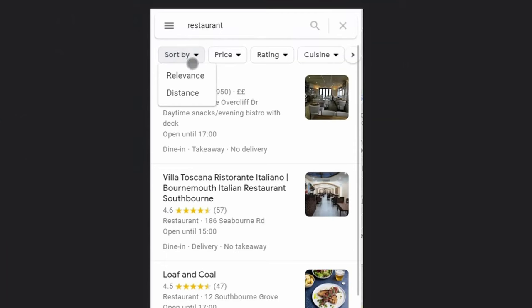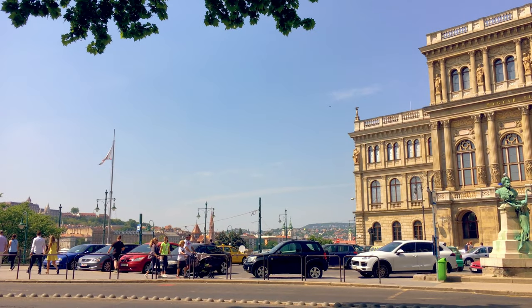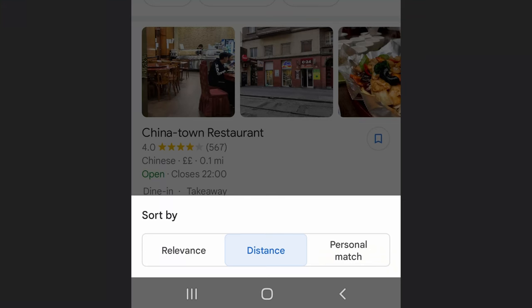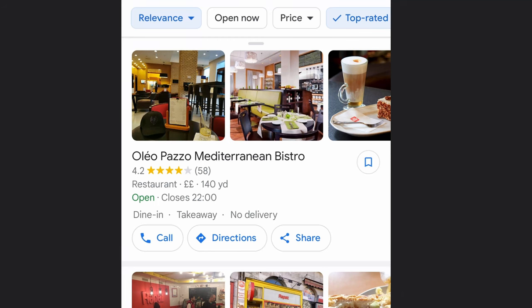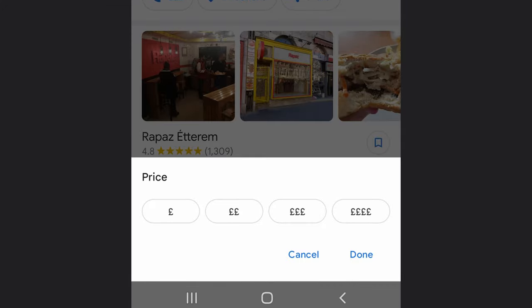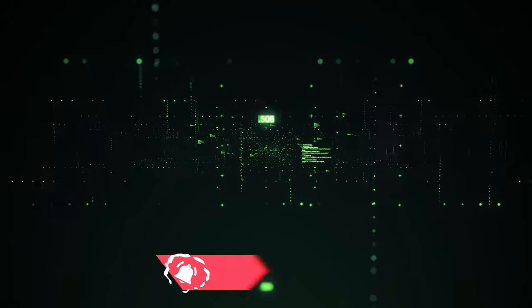Before we go into these tips, it's worth noting there are some things you just can't control. For example, you can't control how close someone is to your business when they're searching for your type of business. When I was in Budapest searching for a nearby affordable restaurant with a great rating, the restaurant can't do anything about the price — whether it's expensive or inexpensive may just be down to the type of restaurant. And ultimately, distance is simply how close your restaurant is to the person searching.